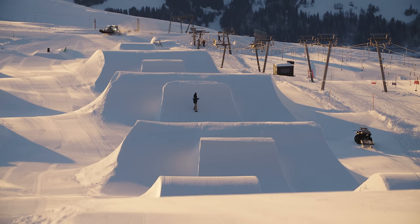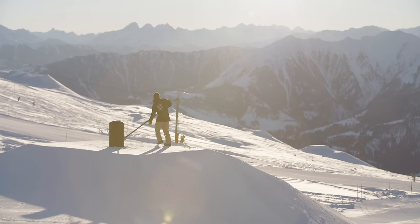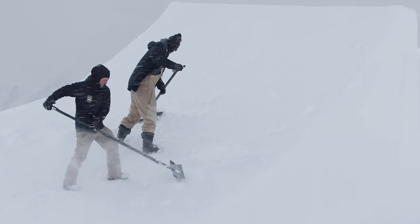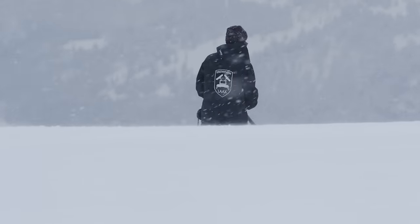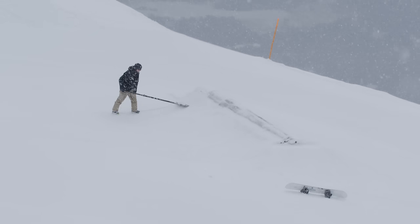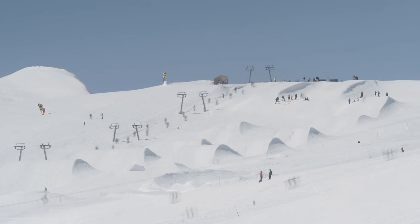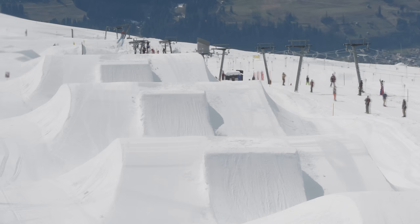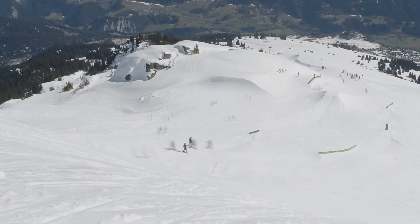These are the shapers from Snowpark Laax. This tough crew prepares the parks for you in any type of weather — yes, any type of weather. For more than 30 years, Laax has been building the biggest snowpark in Europe. Here are some insights as to how all of this works.